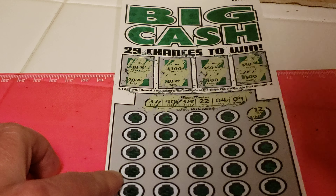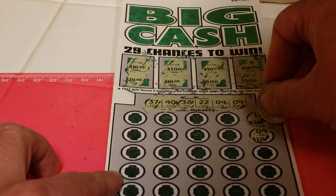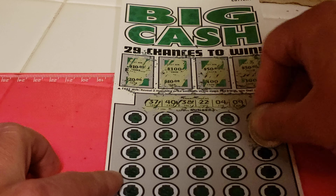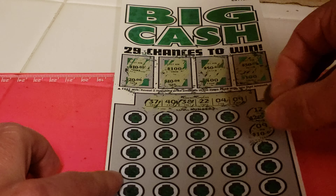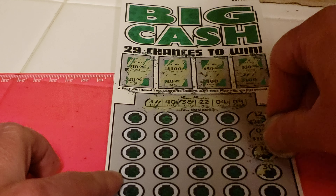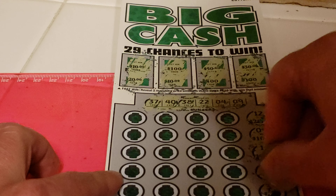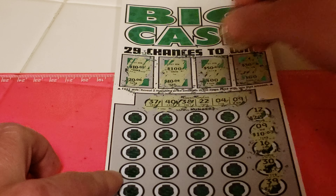Got 12, then 9 — winner! 9 matches 9, with a $10 prize. Let's see if there are any others. 16, 30, 39 — one number away.